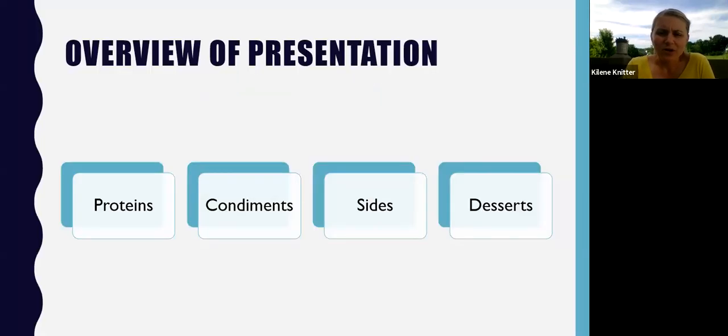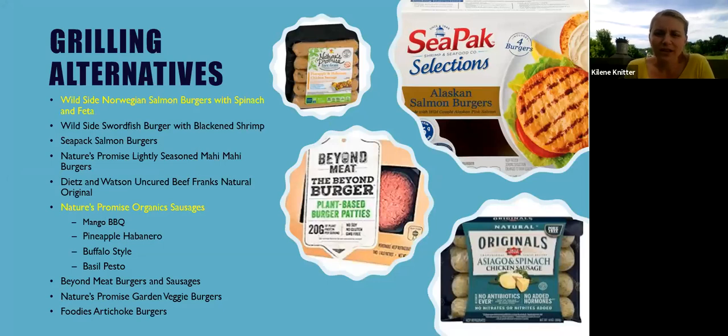We're going to switch up what you're offering to your family and friends, but also add some really good nutritional value to your plate. What we're going to be focusing on today are proteins, condiments, sides, and desserts, and you'll leave with lots of ideas for each category. First, let's start with some grilling alternatives — hamburgers, hot dogs, and sausages are favorites but they can get old after a while.